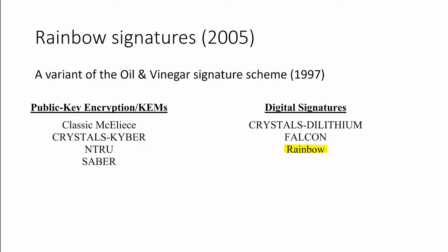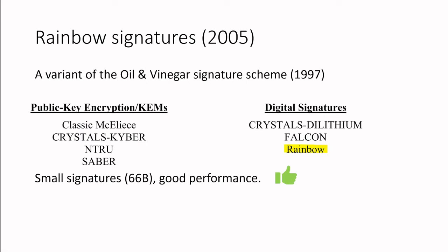The other two candidates being Dilithium and Falcon. One of the advantages of Rainbow is that it has small signatures — for example, 66 bytes for security level 1 — and good performance in terms of signing time and verification time. But the drawbacks are that the public keys are quite large, for example 59 kilobytes, and as it turns out, the scheme is not secure.